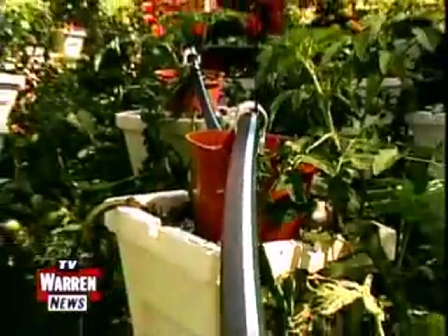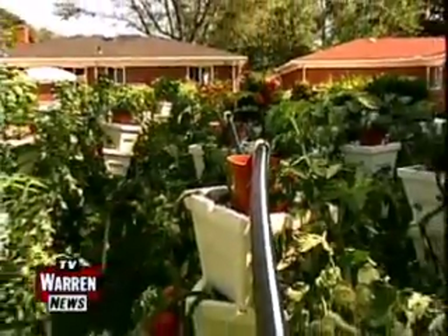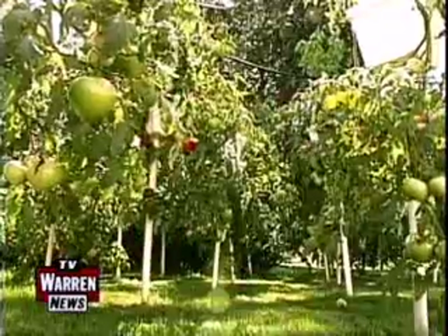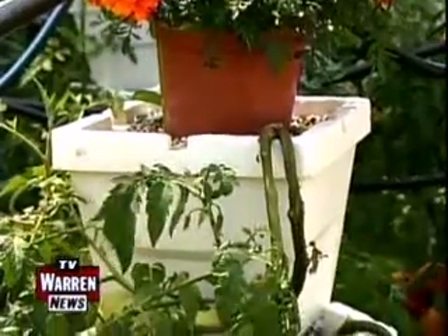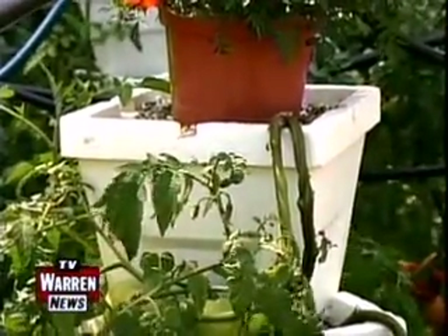Another advantage of using this method is they're able to grow plants into the colder months of the year. We can start a little bit earlier and go a little bit longer, and part of it is because we're off the ground, so that ground frost doesn't quite get to it. Part of it is also that the containers are insulated, and that allows us to extend the season.